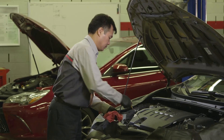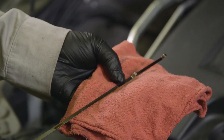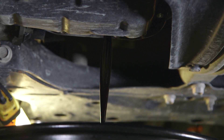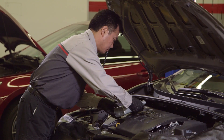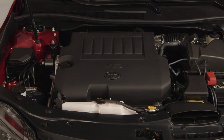Engineers test and refine these additives to constantly improve the compounds for optimal performance in your Toyota. But after regular use and over time, all oil will get dirty. Additives will break down and will need to be replaced. Toyota Genuine Motor Oil is the only oil approved by and recommended for use in your Toyota.